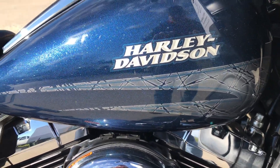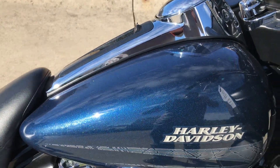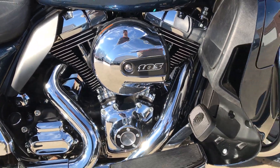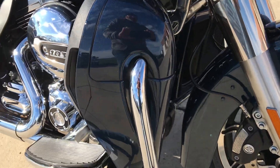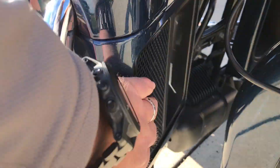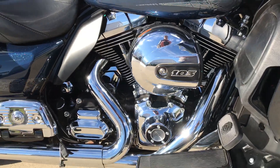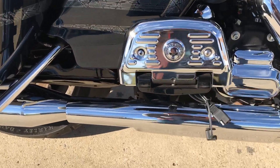Nice graphics, nice metal flake, really pops in the sun. Got the 103 cubic inch high output twin-cooled motor. These lower fairings are actually radiators — the air goes in the front, comes out the side chute and liquid cools the heads. Very nice feature on those long hot rides.